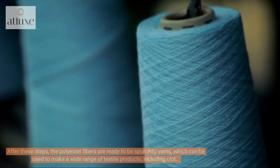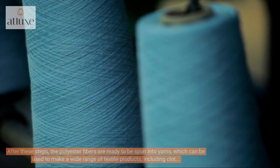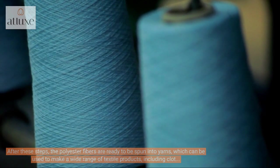After these steps, the polyester fibers are ready to be spun into yarns, which can be used to make a wide range of textile products, including clothing, home furnishings, and industrial fabrics.